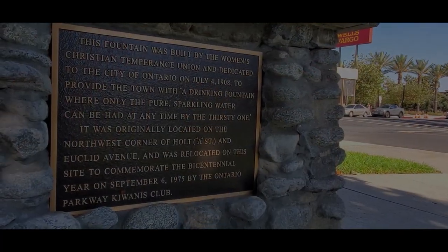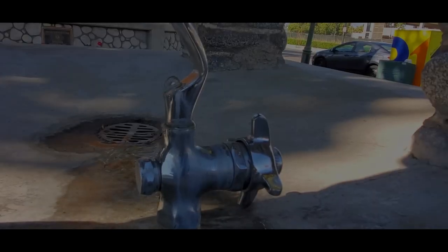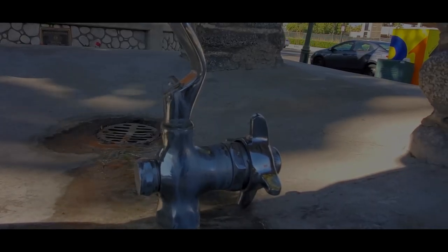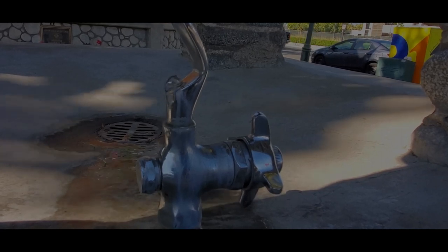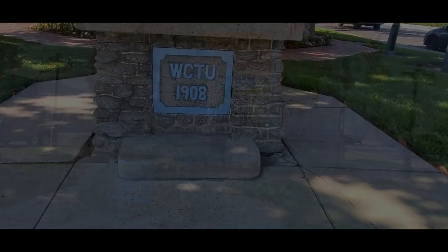Today, the fountain is located in front of the gazebo on Euclid Avenue and C Street. The fountain today is still very much functional; however, due to COVID, it's stated on the city's website that it's temporarily closed. This is one of Ontario's oldest remnants still functioning today.